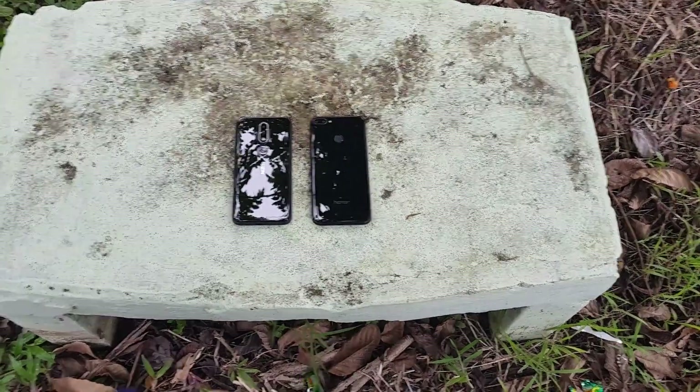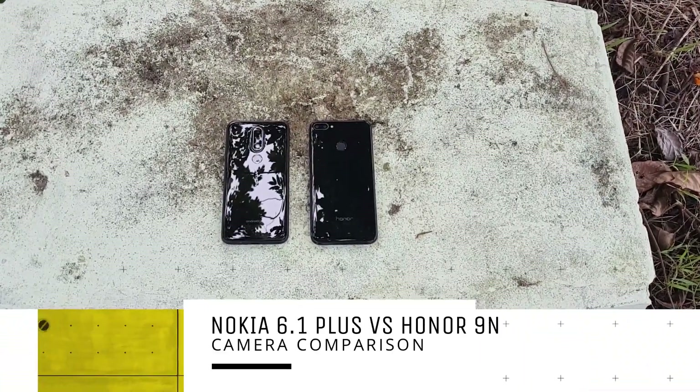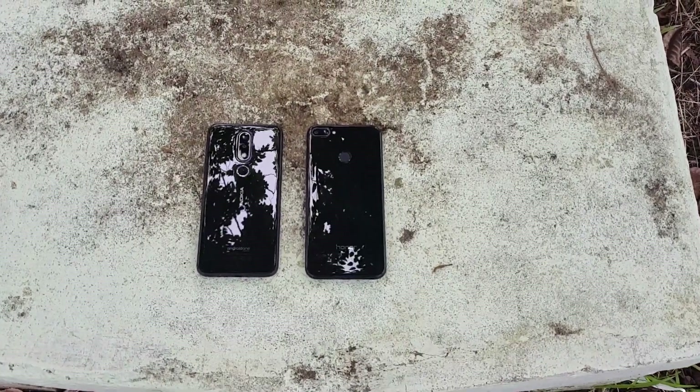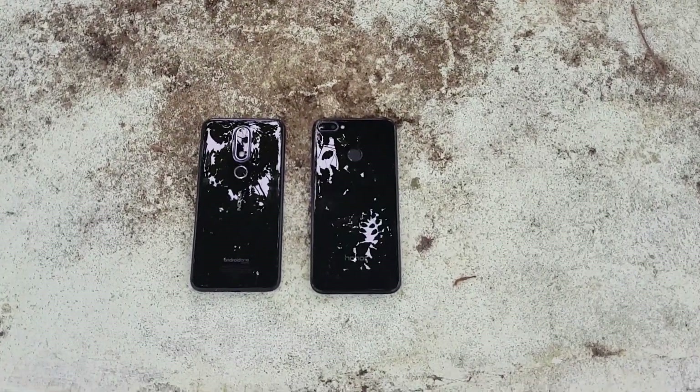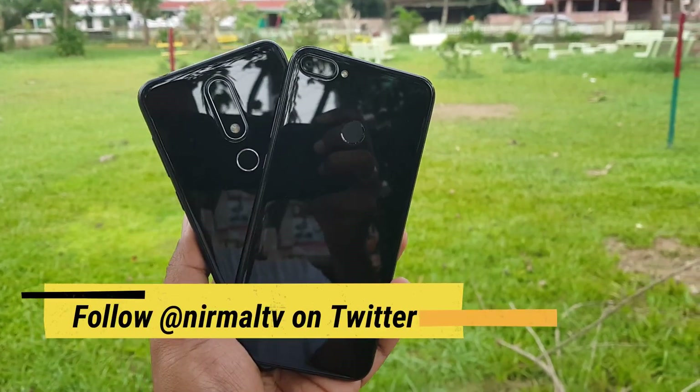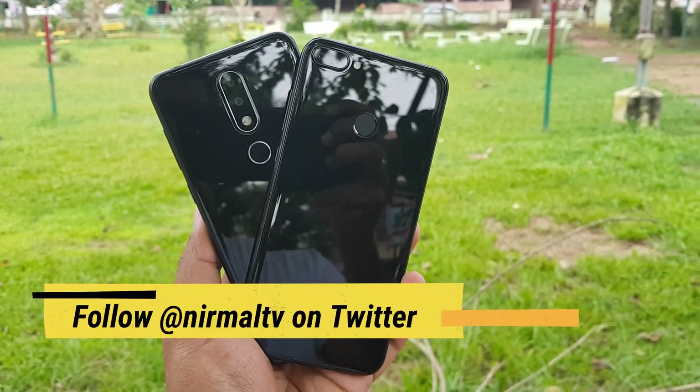Hello friends, welcome to Technique. This is Nirmal here, and here is the camera comparison of two mid-range smartphones: the Nokia 6.1 Plus and the Honor 9N. Both smartphones have great looks, hardware, and also offer good camera hardware. So let's find out how they perform in the camera department.